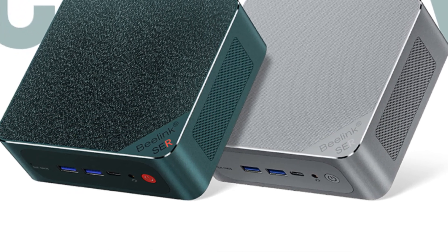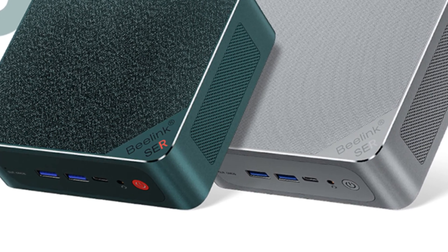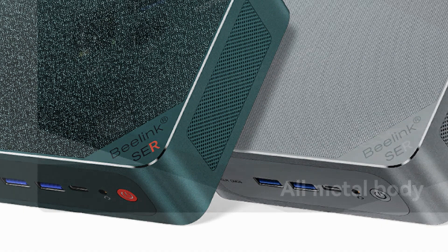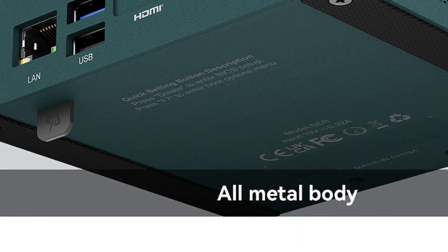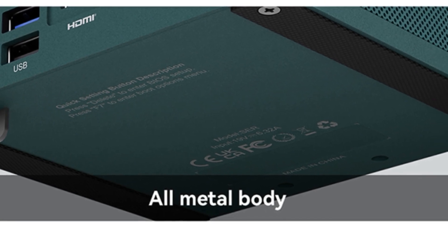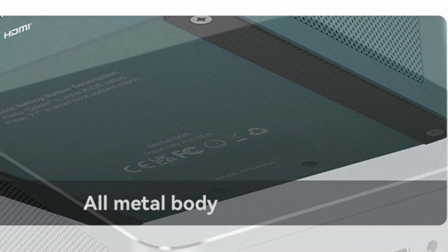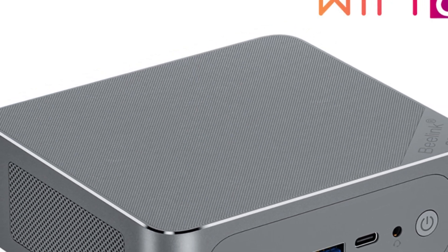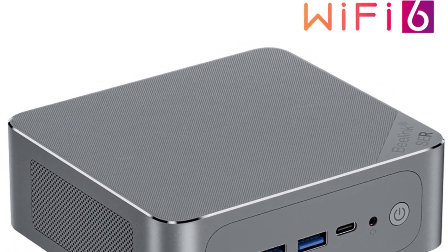In a head-to-head comparison with the VS6900HX, the SE R6 Pro holds its ground admirably. While the VS6900HX offers its own set of strengths, the Beelink SE R6 Pro impresses with its balance of processing power, memory, and connectivity options. The decision between the two ultimately comes down to individual preferences and priorities. In conclusion, the Beelink SE R6 Pro 7735HS mini PC establishes itself as a versatile and high-performing mini gaming computer, catering to the needs of gamers and power users seeking a compact yet robust system.